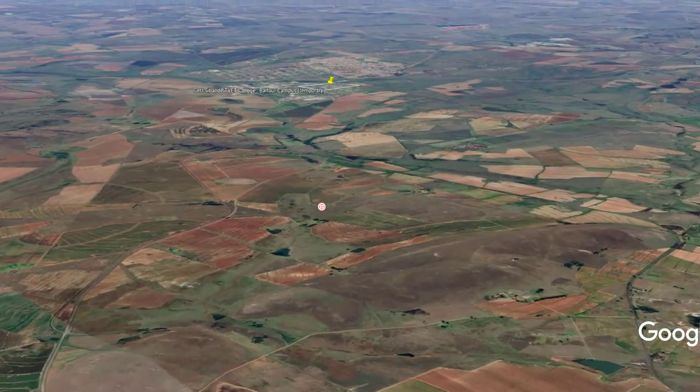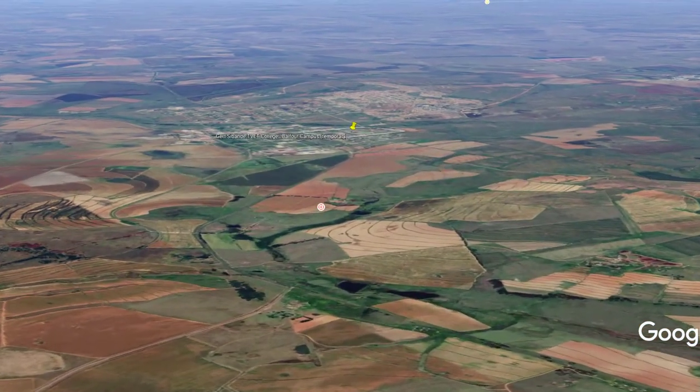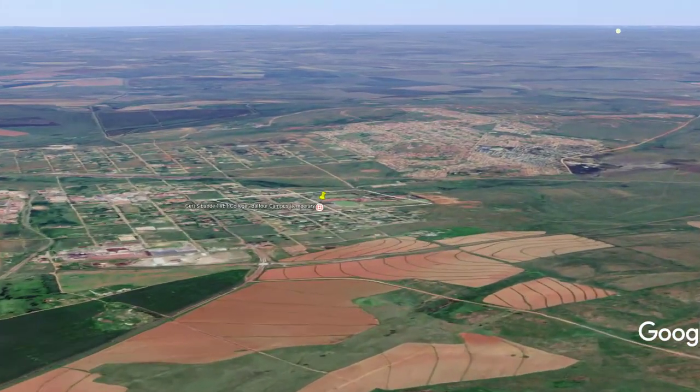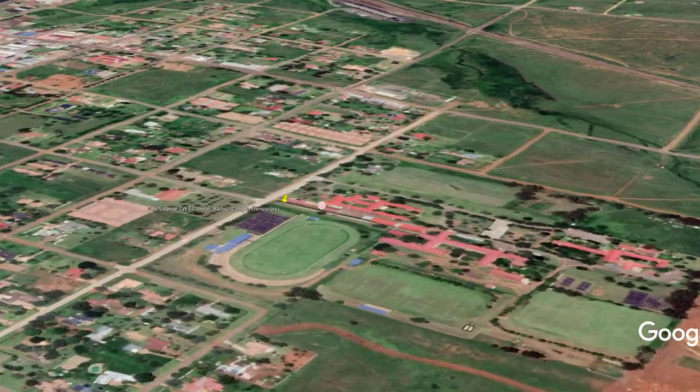That particular one there is the Grootvlei power station. As we do this, also notice the extensive commercial maize farming — there's also sugar beans, soya beans and sunflower growing over here.